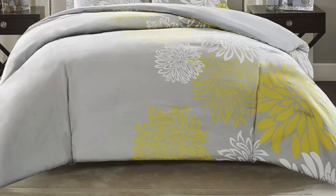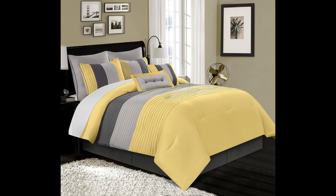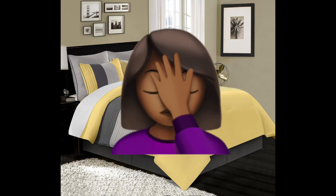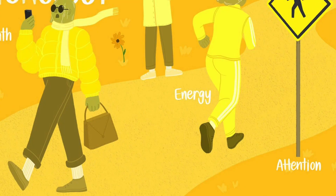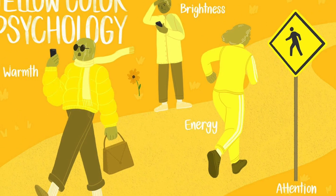Remember when the yellow and gray bedding sets were super popular? I think everyone had a version of this particular comforter set. As a matter of fact, I think my mama still has mine somewhere. But yellow is not a color that I would normally recommend for the bedroom due to its emotional characteristics.